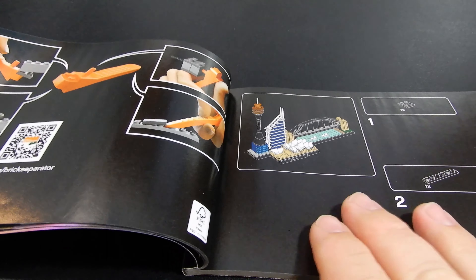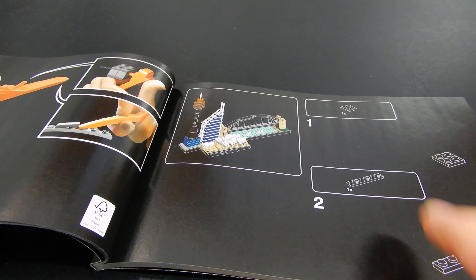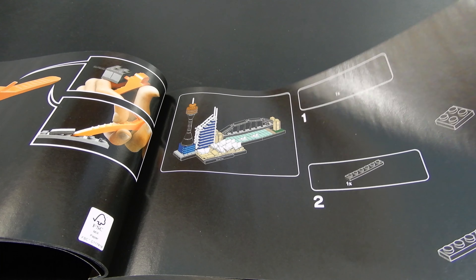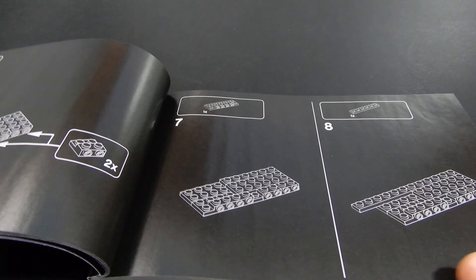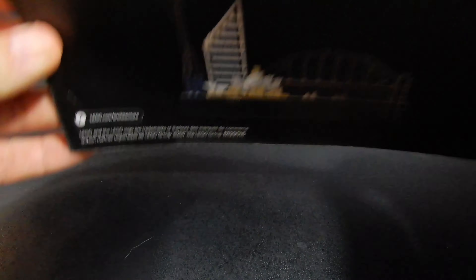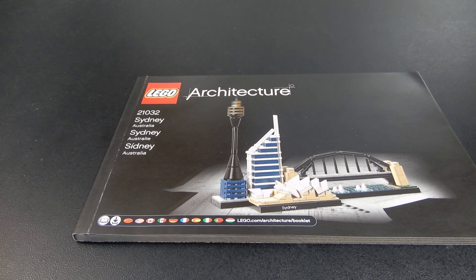The descriptions are done in different languages as well. You don't get into the actual building instructions until about halfway through. They're done on a black background, which makes them a little bit harder to read, but it's a nice aesthetic. That is the booklet instructions that come with this particular set.